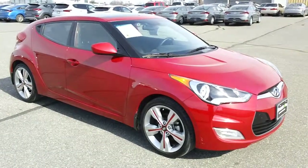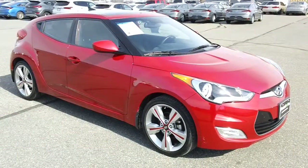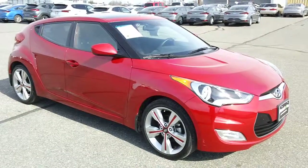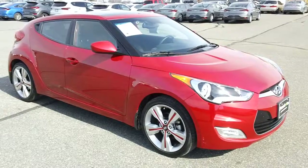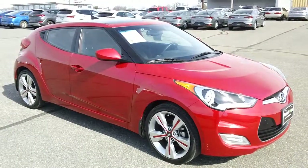Hey, good afternoon once again, folks. It's Rich here at the Preston Autoplex in Maryland. I have a 2017 Hyundai Veloster in stock today. This one is the sought-after value edition, with just over 12,500 miles.